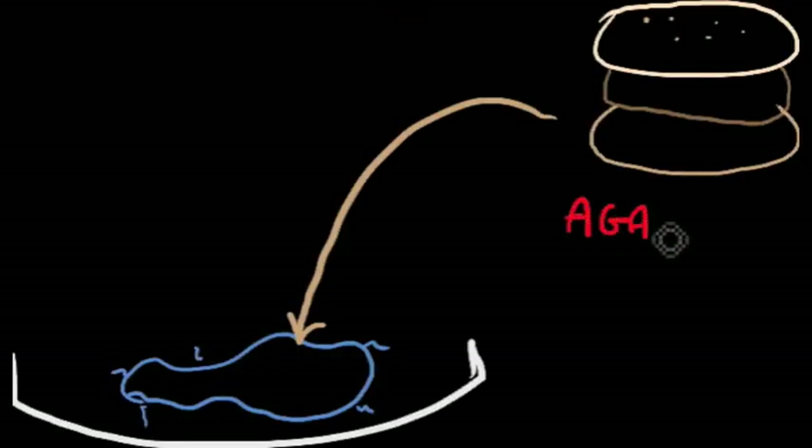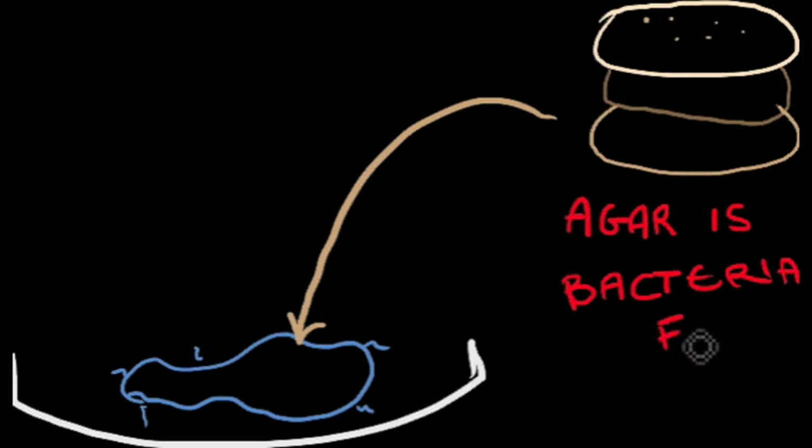Since this is a bacterial colony, it does not require electricity or fuel, only agar gel, allowing it to function in developing nations. And because it will light up when it detects something, it can be read by the naked eye.